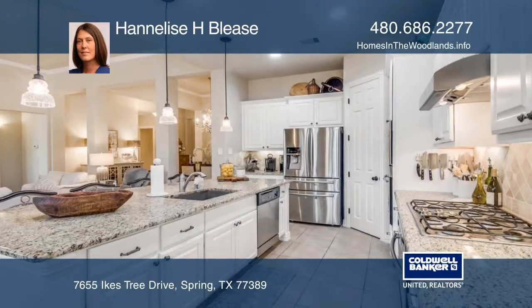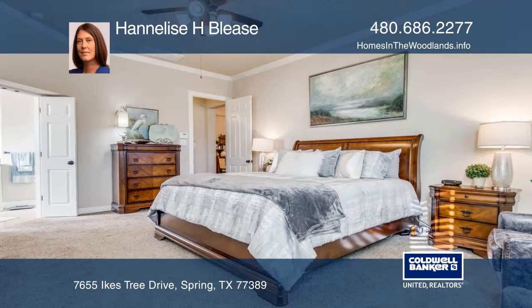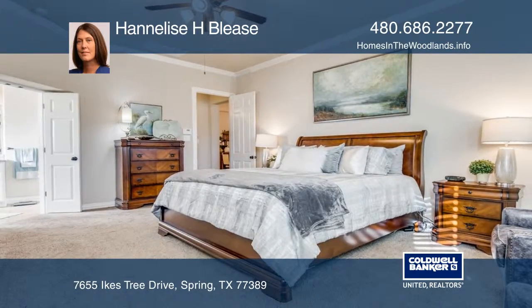The island kitchen features granite countertops and stainless steel appliances, and opens to the spacious family room, making it ideal for gatherings.